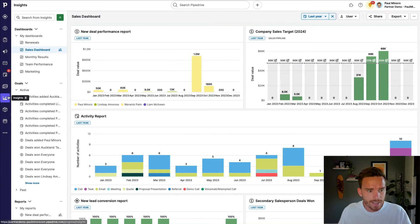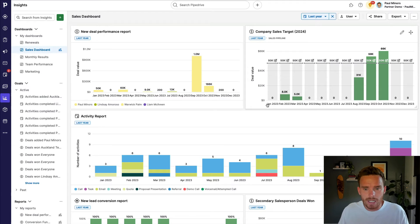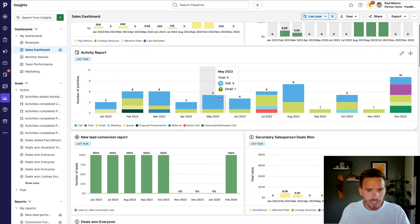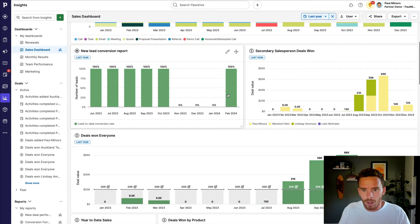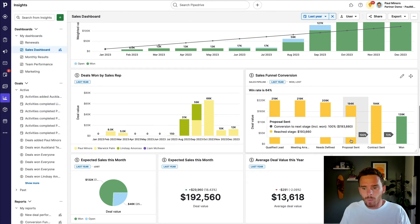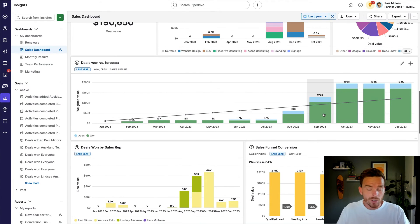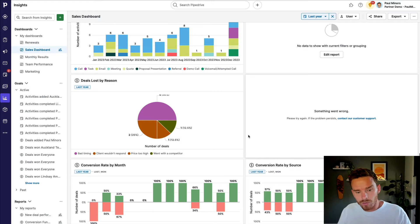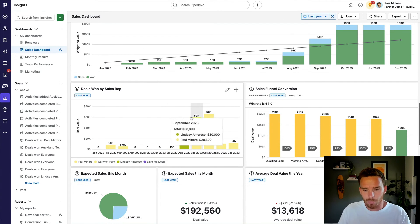One of my favorite parts of Pipedrive is the Insights tab, where I can report on key metrics in my sales process — how many new deals are we creating each month, which is a good measure of whether our marketing is working and whether we're maintaining a healthy volume of inbound leads. Are we meeting our sales goals? I can create goals and targets for the company or individuals on my team. How many calls, emails, and proposals are we sending? What's our conversion rate, and are we losing people at a particular stage? How are we tracking for the year with forecasted revenue? I can even see lost reasons — why are we losing deals — so I can make better decisions about what's working and where we can improve.